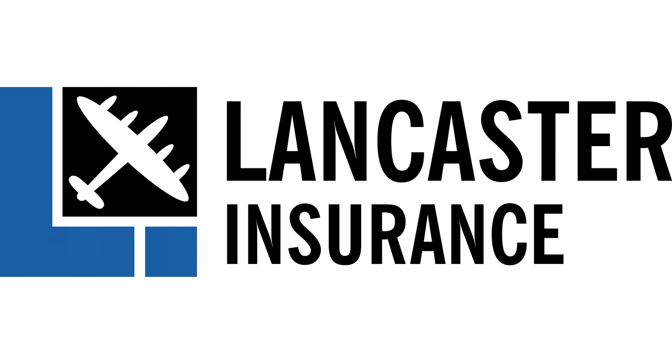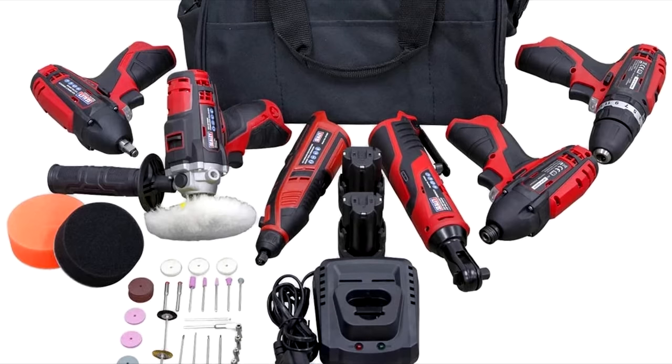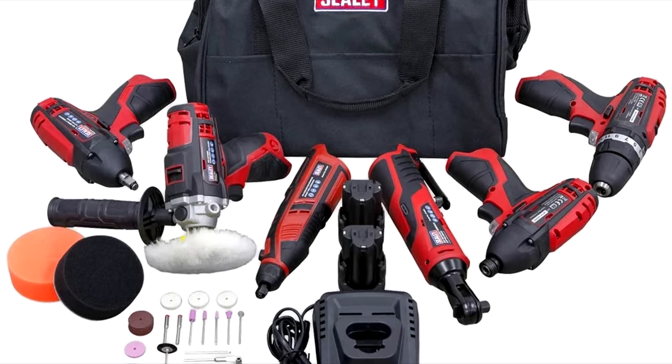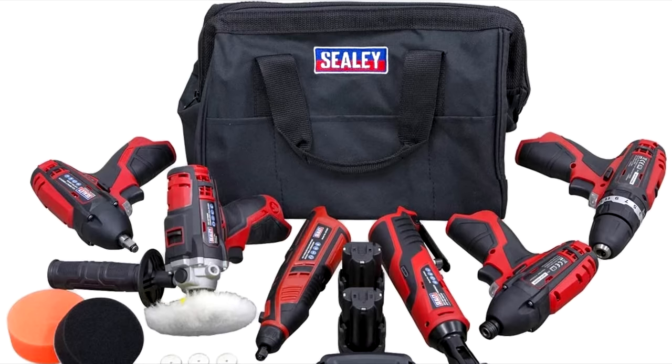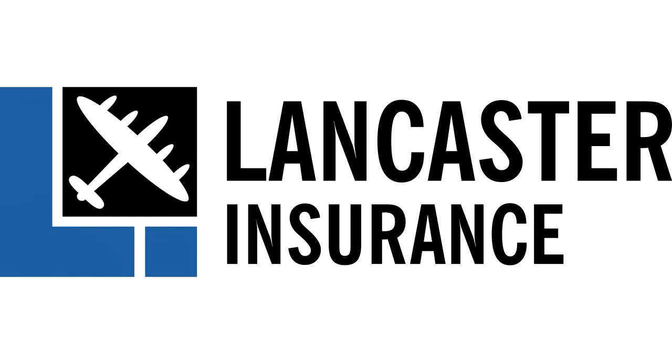Our friends at Lancaster Insurance are giving you the chance to win a Sealey 12 volt cordless power tool kit including hammer drill, ratchet wrench, impact driver and more. Click the link in the description to enter and good luck!